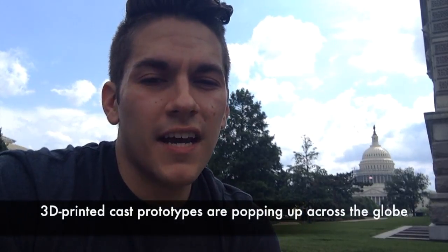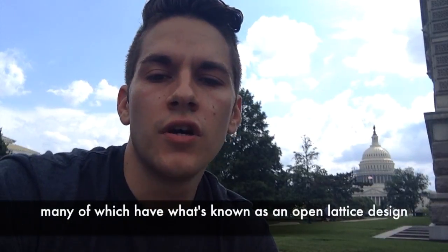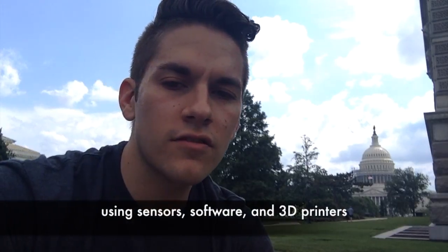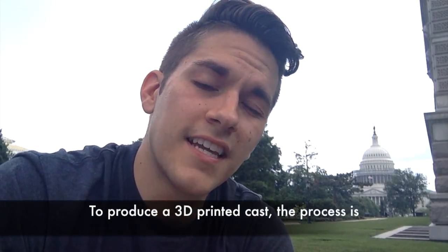3D printed cast prototypes are popping up across the globe, many of which have what's known as an open lattice design and are fully customized for each patient, using sensors, software, and 3D printers to produce the cast.